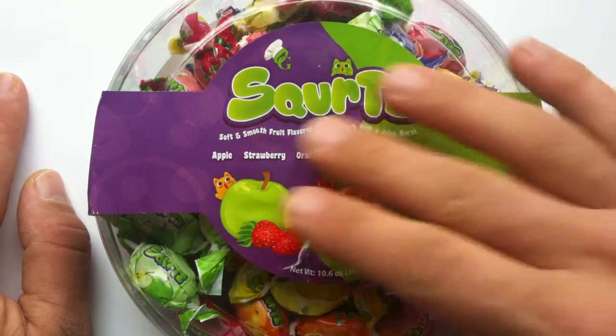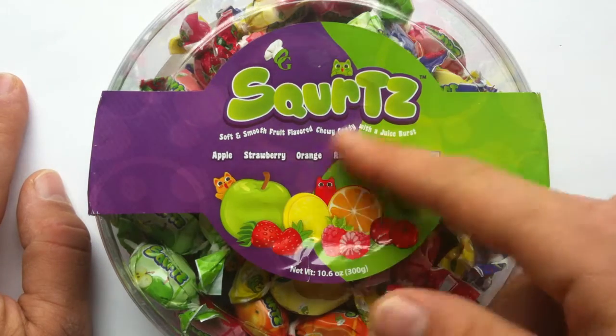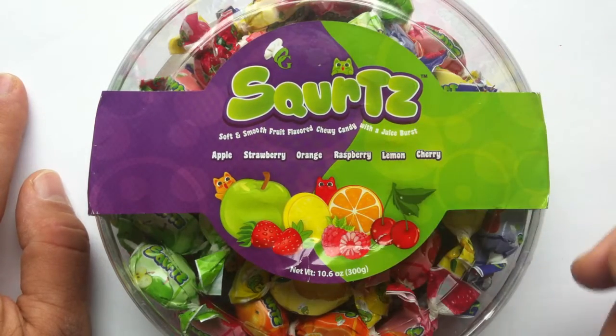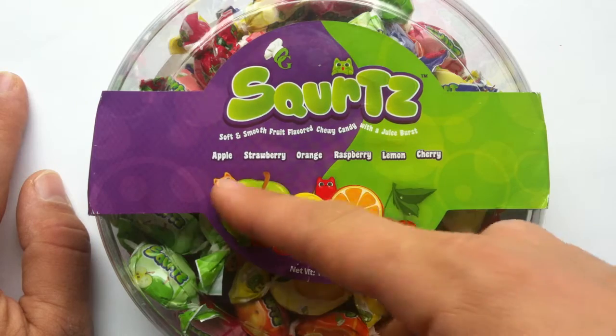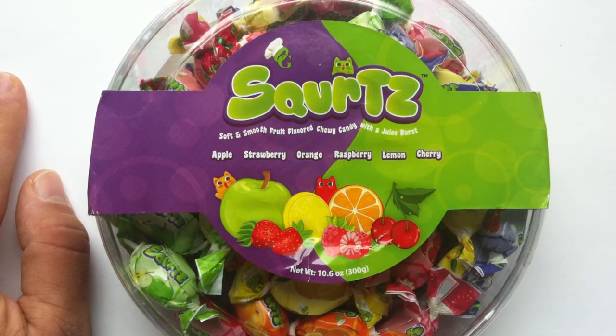This is the original SKU of Squirtz. There is also a specifically sour SKU, which would have a sour candy with a sour burst. These come in a bunch of different flavors: apple, strawberry, orange, raspberry, lemon, and cherry.